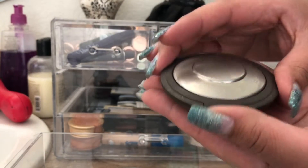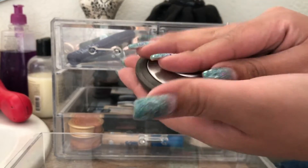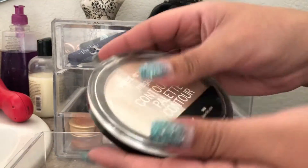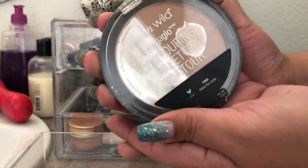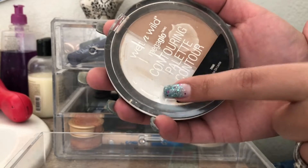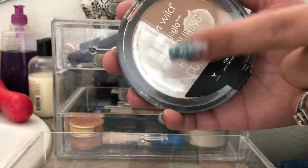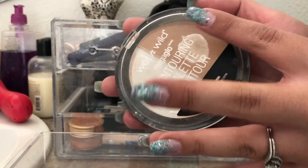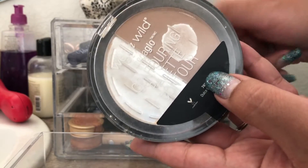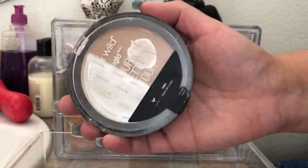I also used my Becca highlight in Champagne Pop — this is in my project pan. I'll do a quick sneak peek. I'll be filming an update this week so you'll see more on that. Also on my project pan is the Wet n' Wild Contouring Palette in Dulce de Leche. I love the setting powder side, but I need to finish this up before using my new one. I do like this duo if you're interested in something affordable.